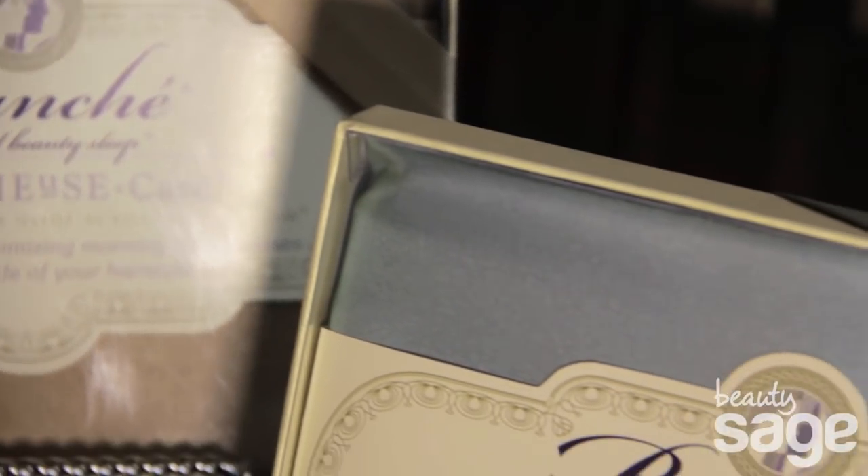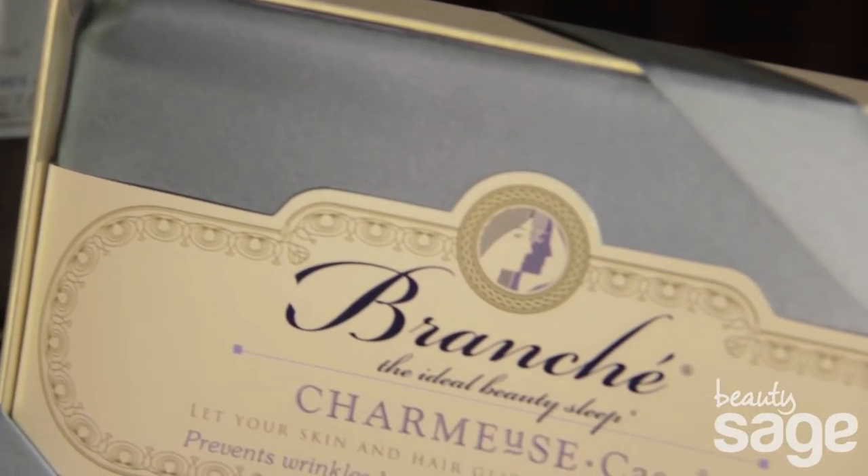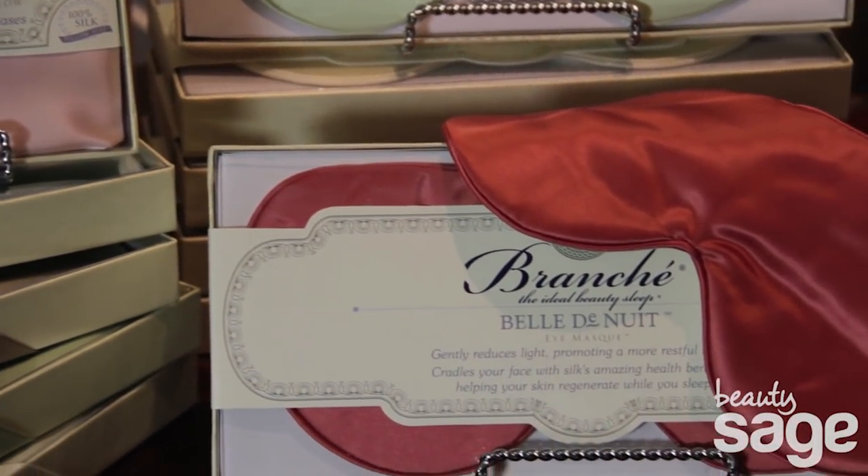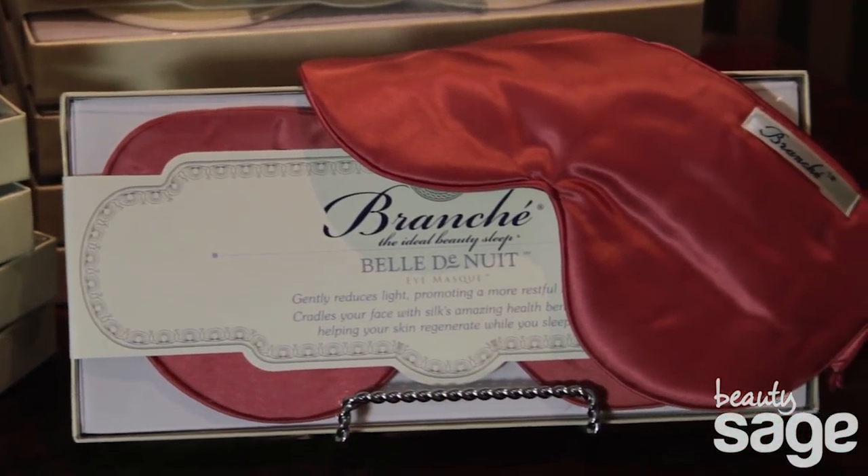Most importantly, it lets your skin slide instead of creasing, protecting your delicate facial skin. Our eye mask Belle de Nuit is 100% silk inside and out.